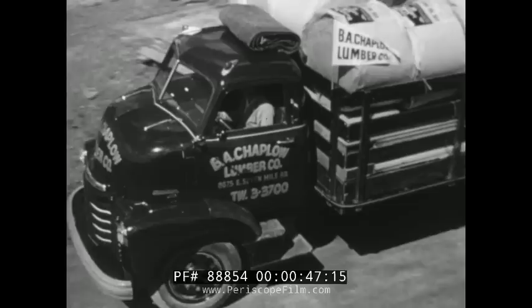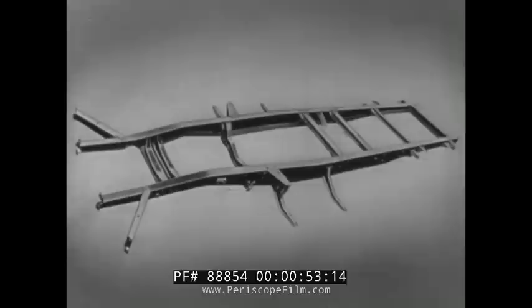They're built to carry the load, and it's no secret that with these trucks, you can load more and move more at less cost. Here's why.